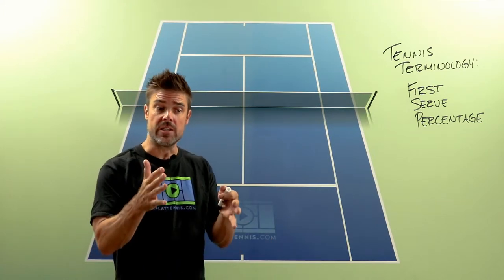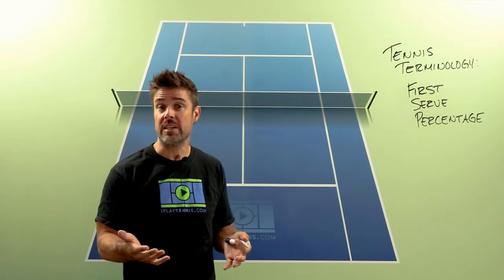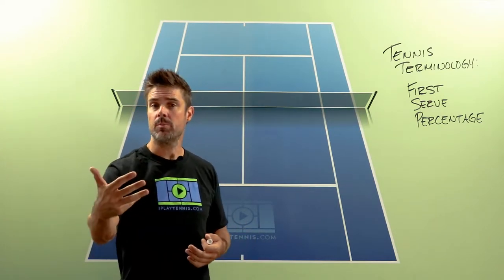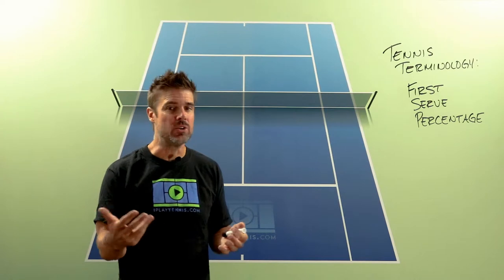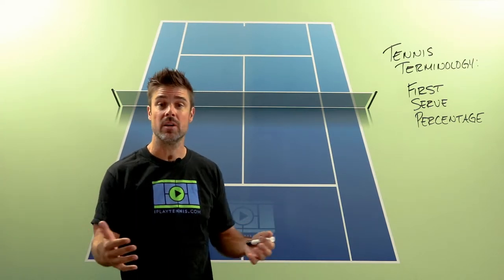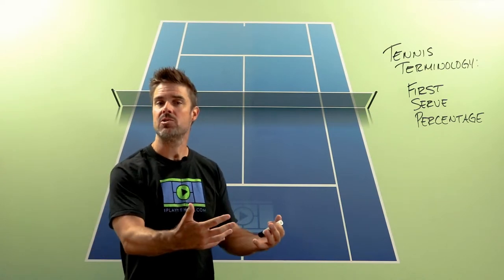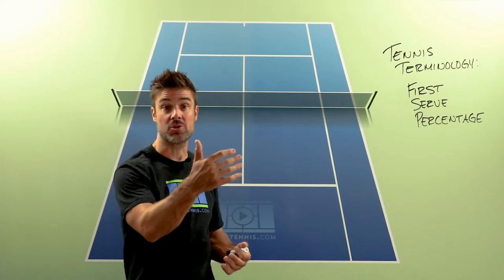So if your first serve percentage is really, really low — it's below that 60% mark — that's something you're gonna need to address. Because if I'm your opponent and I know that you may have this crazy amazing blasting first serve with lots of power, spin, placement, but it's only going in three or four times out of ten, well now I as your opponent can kind of key off of your second serve.